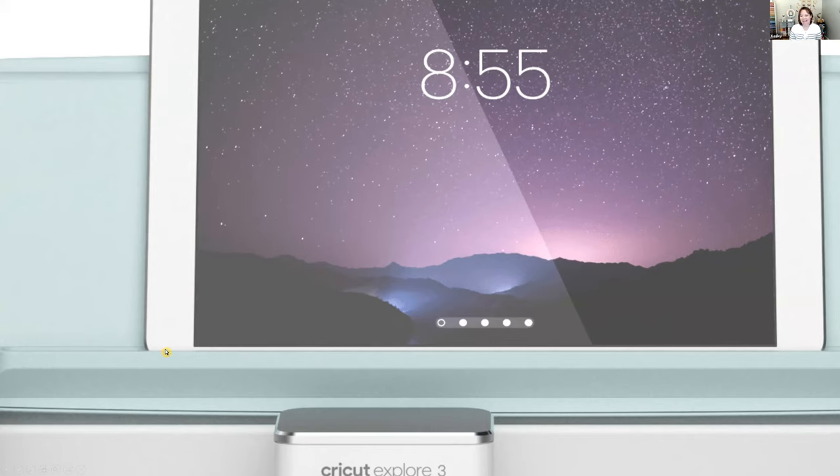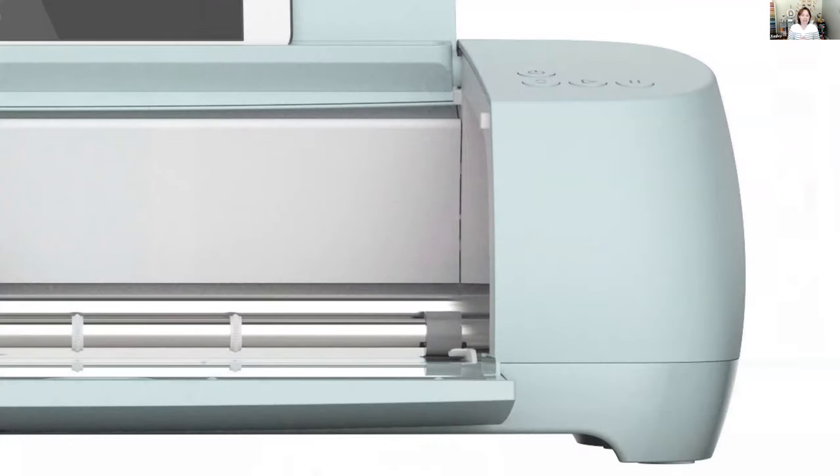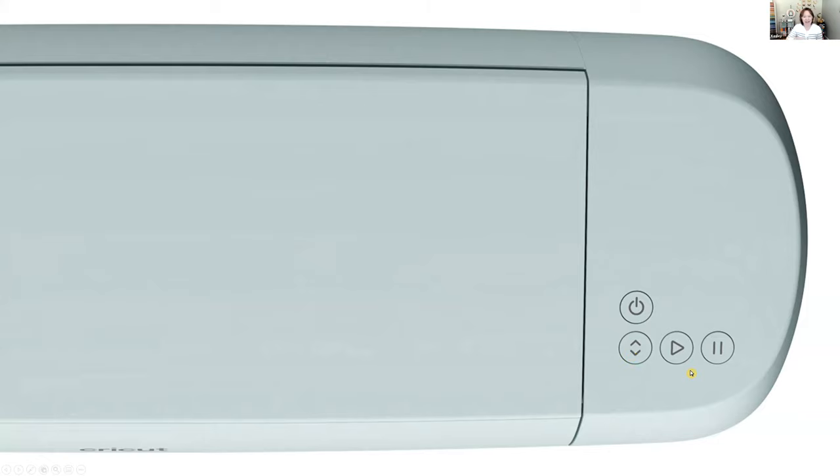The Explore 3 also adds a cool bar to hold your mobile devices, which is great for crafters on the go or moving room to room. The dial has been removed from the top right, and all material settings are now done in the software. The buttons are sleeker and flat to the surface, with universal icons for power, load/unload mats, start cutting, and pause.